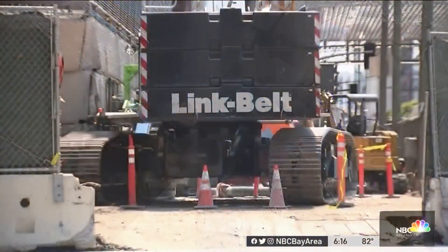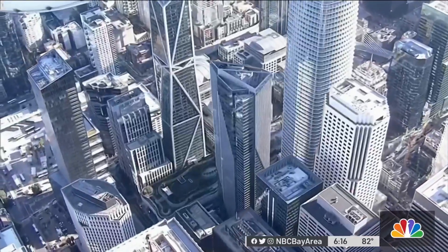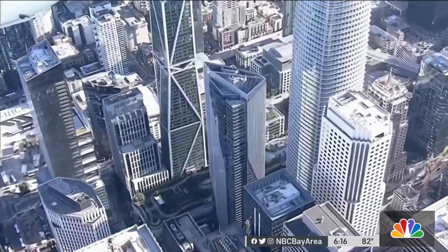Experts tell us the tests will likely prove that too much soil was lost drilling holes that were too big, undermining the already weakened foundation.